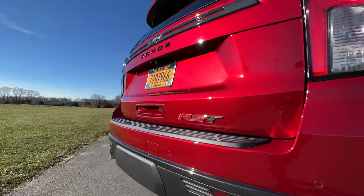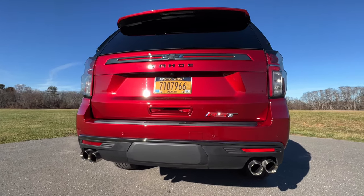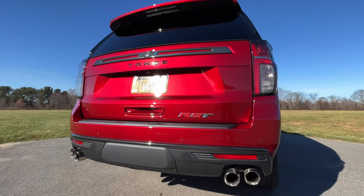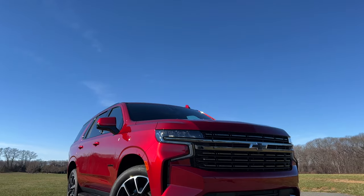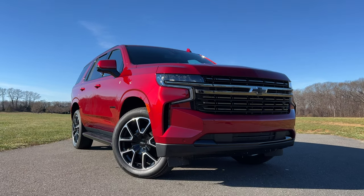The Tahoe RST — Rally Sport Truck — isn't a faster version of the Tahoe. You can get the RST with all of the engine options the Tahoe offers. The one I'm testing is the most powerful: a 6.2-liter V8 pumping out 420 horsepower and 460 pound-feet of torque. It moves this more than 5,800-pound beast really quickly — it's very impressive how quick this thing accelerates. The RST is basically more of an appearance package that makes the Tahoe look tougher and more aggressive.